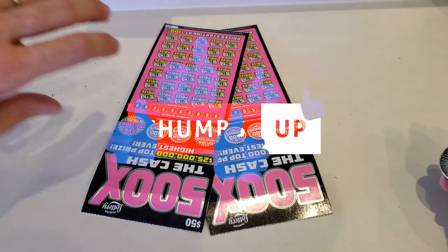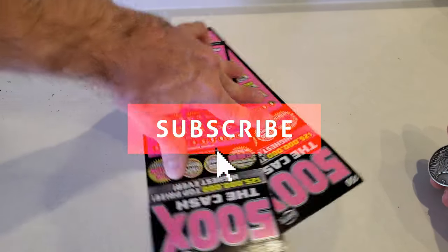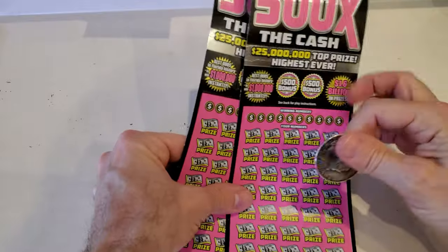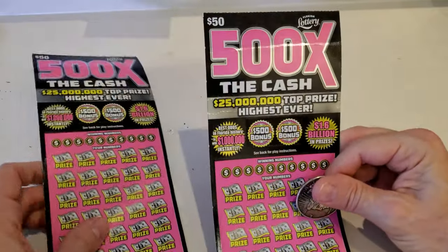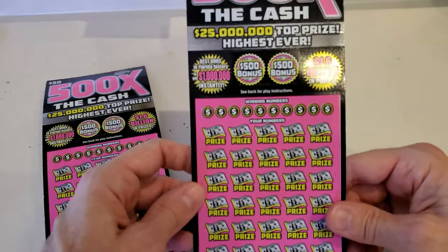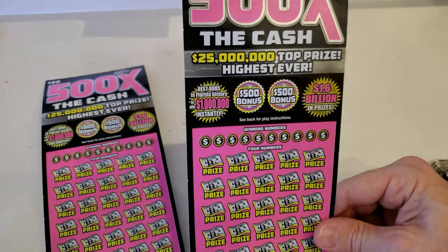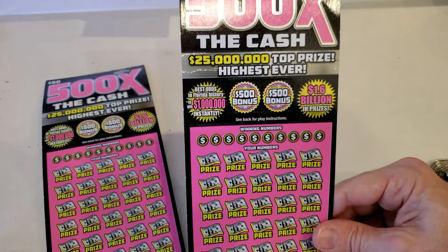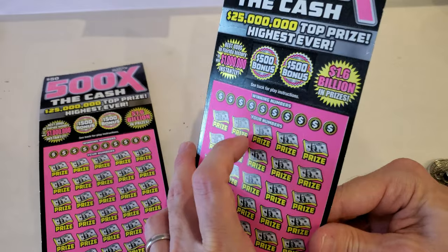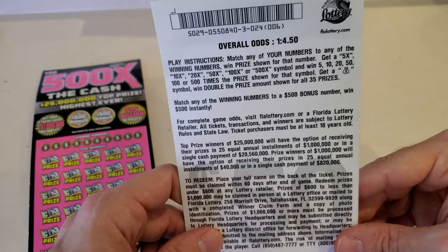We are in upside down 500k land. Wanted to get your attention here today — 500 times the cash, $50 tickets. Florida Lotto, you've seen them, you love them. Last couple videos were of them, not treating us well. So we definitely need a little bit of a win today. $25 million top prize, 1.6 billion in prizes. Here we go — a little self-zoom.